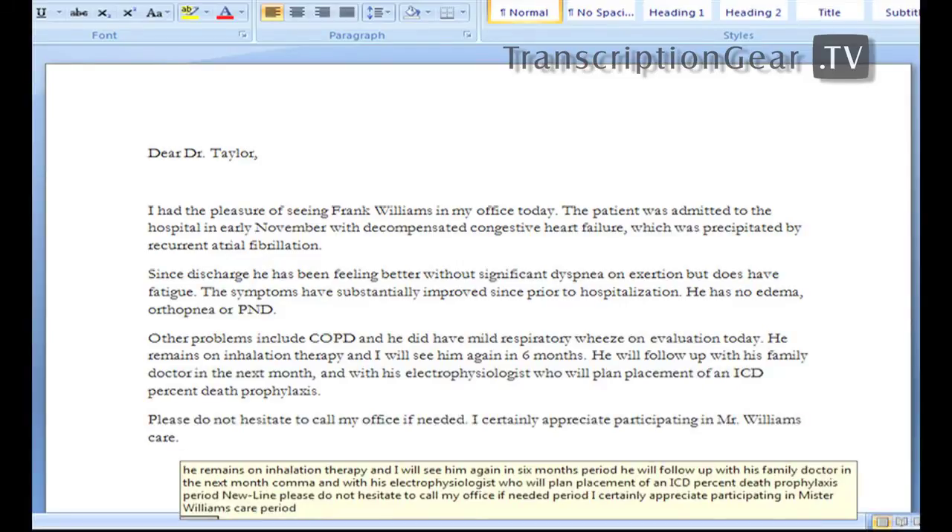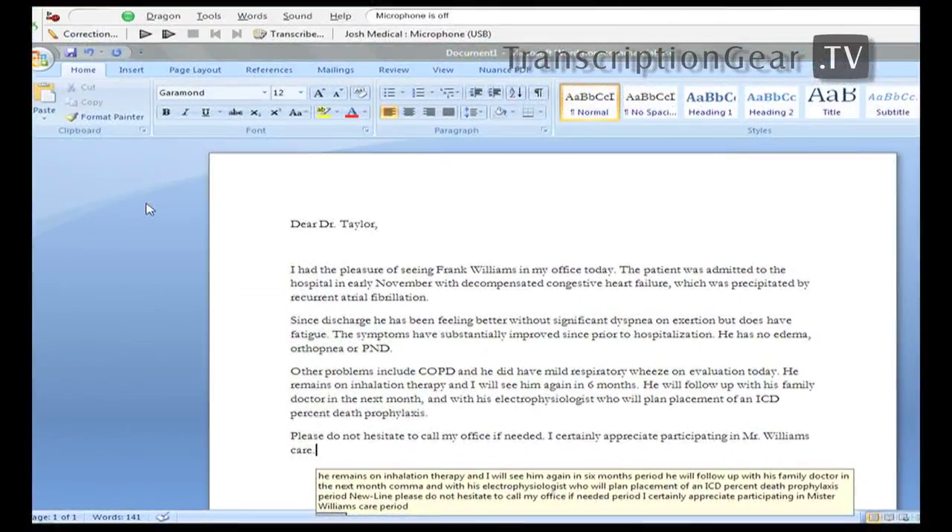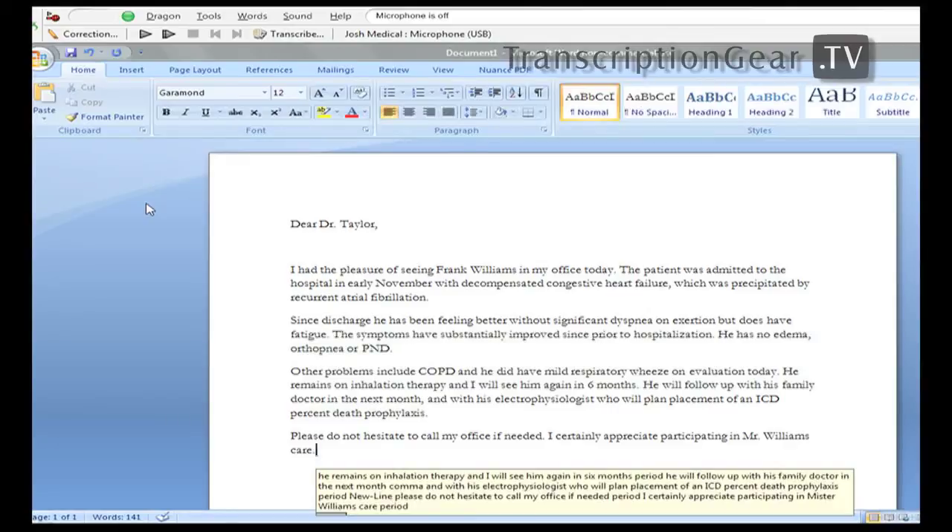Now that we've finished dictating our document, it's time to review, make any corrections, or editing or formatting changes that are necessary. Before we go into correcting or editing our playback, I want to talk about the Philips speech mic and the Philips device control center, because that is going to help me with all of these other features. So we're going to minimize Microsoft Word and bring up some information about the Philips speech mic.